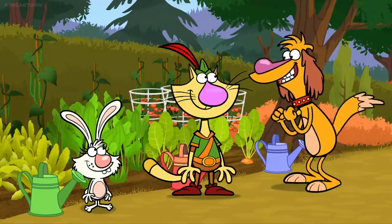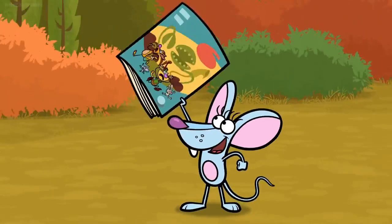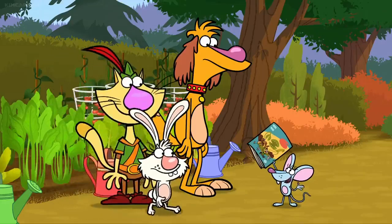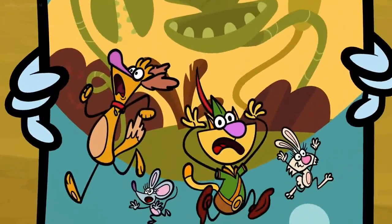Yay, plants! Hey guys, speaking of plants, who's ready for a plant adventure? It's a comic book I made. Without further ado, I present The Bug-eating Plants of the Swamp.